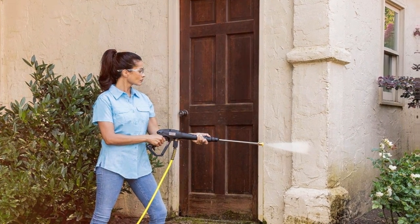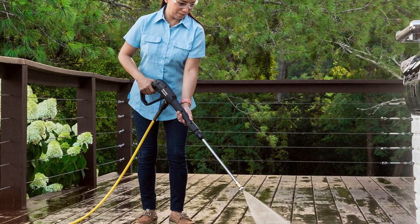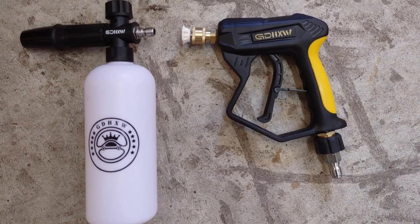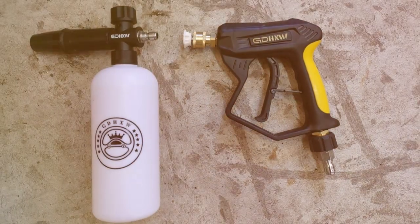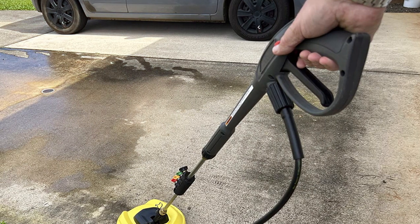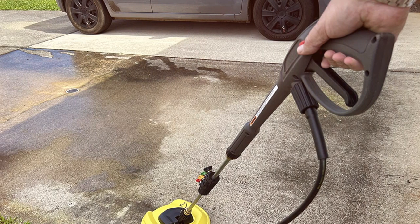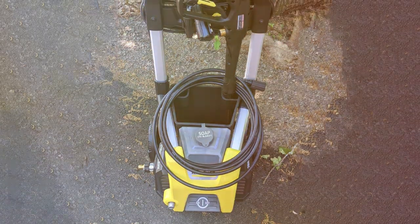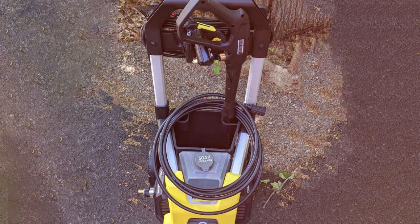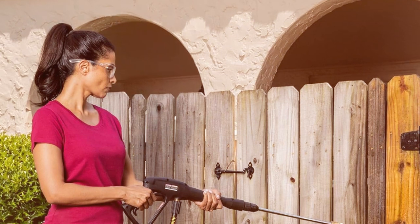If you're in the market for a high-quality electric pressure washer that combines power and portability, the Karcher Kone 1800 cube is a top contender. With a maximum pressure of 2250 PSI, it's designed to handle a wide range of cleaning tasks. One of the standout features is the compact, cube-shaped design, which makes storage and transport a breeze. It comes with a 20-foot high-pressure hose and a 35-foot power cord, providing ample reach and flexibility. The patented Karcher in-core pump is designed for durability and reliability. It also features a Total Stop System, TSS, that automatically shuts off the motor when the trigger is released, saving energy and extending the life of the unit.